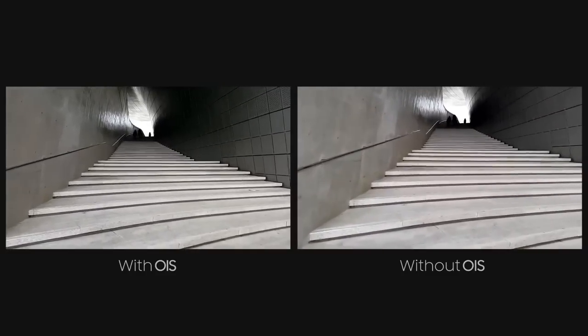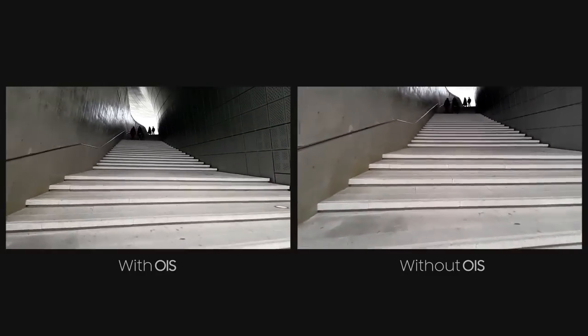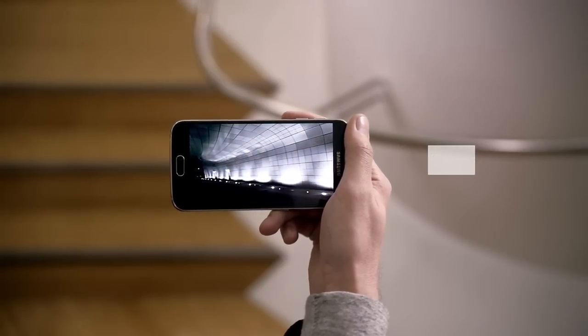Thanks to its optical image stabilization feature, the S6 also really shines when recording video. In low light, thanks to the phone's ability to combine 4 frames into one, making your videos even brighter without you even realizing it.